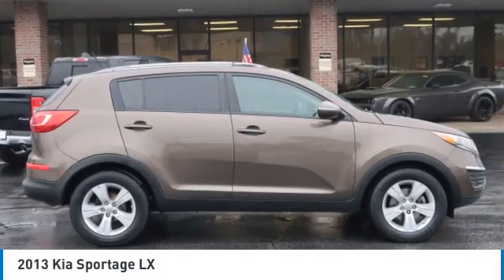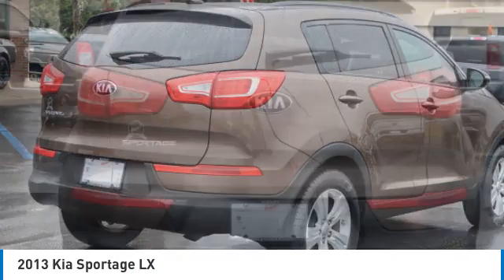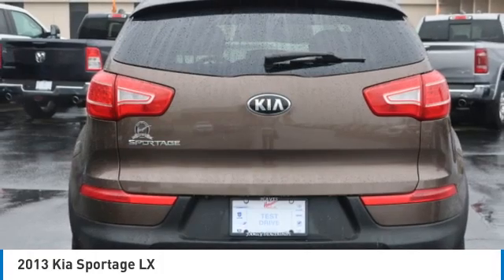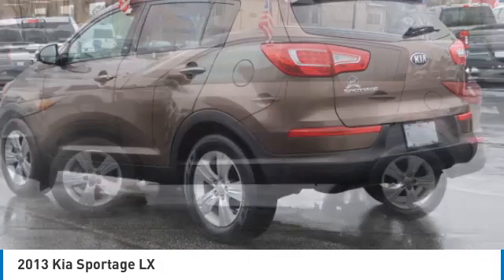Come test drive the 2013 Sportage. With its sleek and stylish exterior and its roomy, feature-laden interior, the Sportage both looks good and performs well on the road.